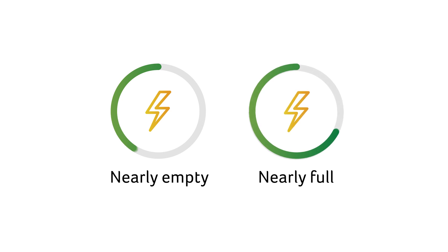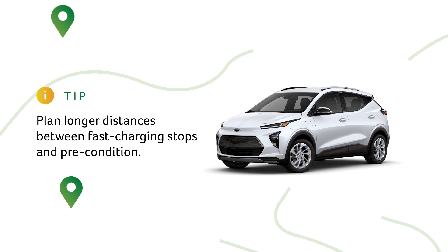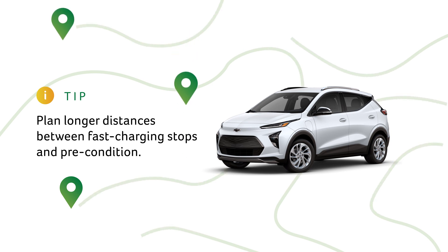A nearly empty battery will charge faster than a nearly full one. So plan to drive longer distances between fast charging stops and precondition the battery before each stop to save the most time.